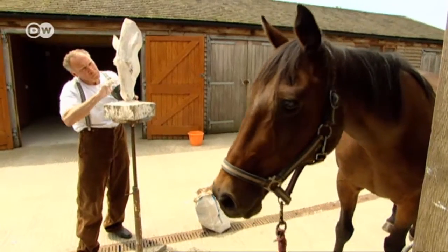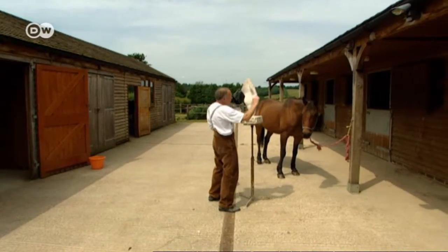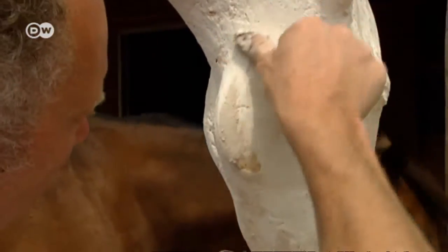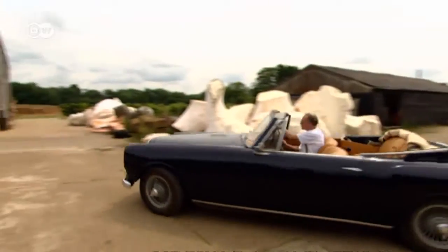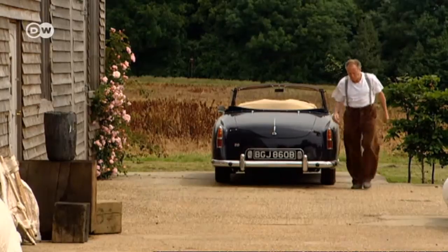Nick always models his figures on live horses to ensure he achieves the perfect form in his plaster molds. He takes care of the fine detail work in his studio just a few minutes away from his home near London.